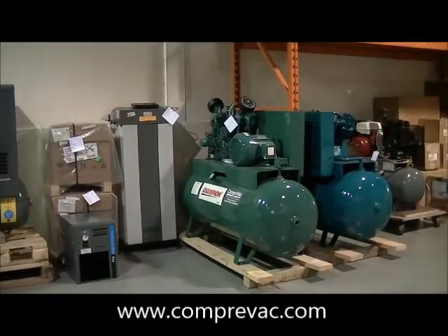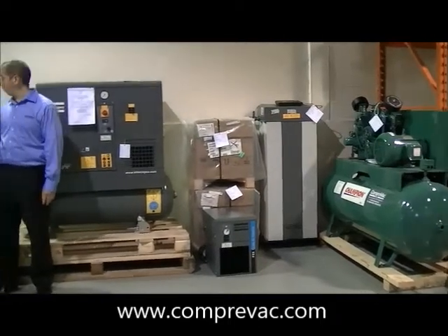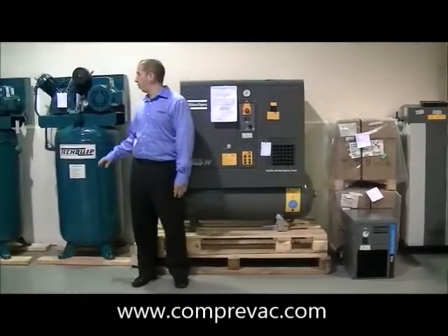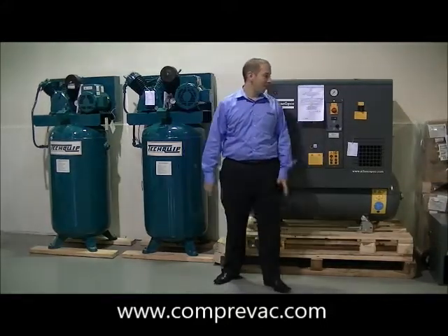With the piston compressors, they are available in different arrangements, whether it's tank mounted, vertical, or horizontal. We're able to put a starter on it, and Champion as well, the same thing.